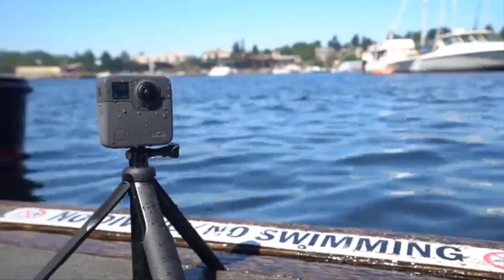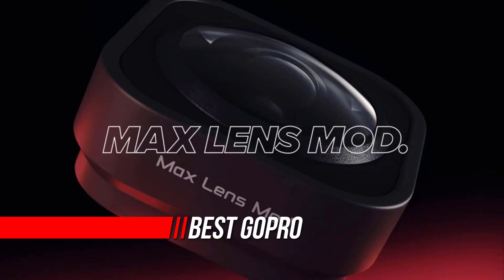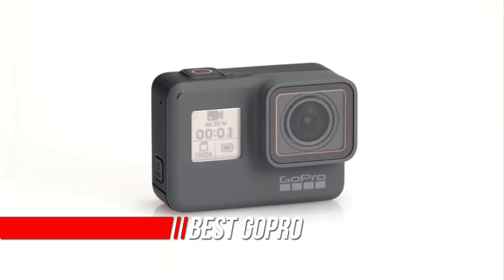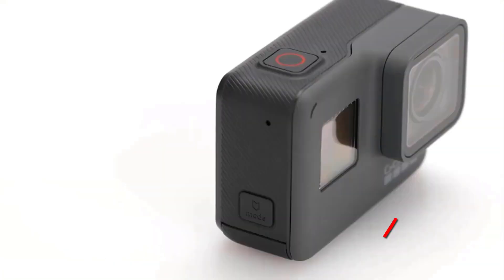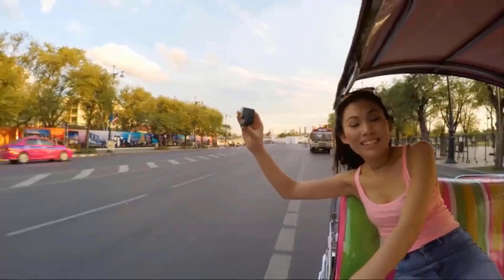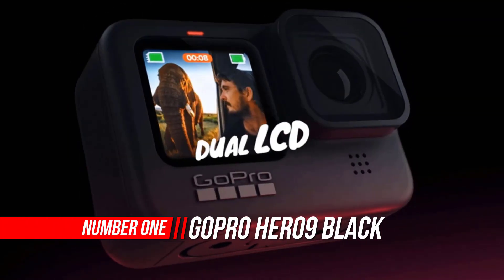Looking to pick up the best GoPro action camera? We've got all the information you're going to need right here. Whether you want the latest GoPro cameras or you're happy to save a bit of cash by going for one of the older models, we've tested them all extensively to bring you the best of the best.